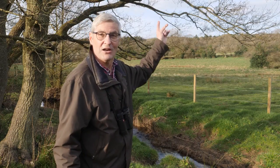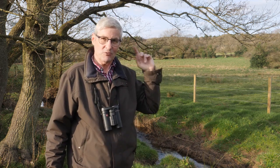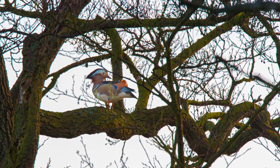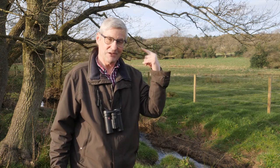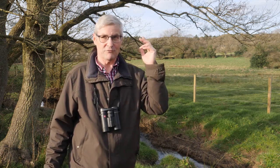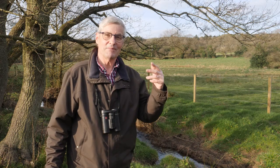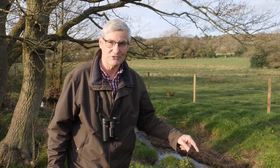A mandarin duck has just flown overhead, and the mandarin ducks love these older trees behind me. Because they're right above the water, right above the stream itself, when the chicks hatch out of the holes in these trees — which they do occasionally, there are about three or four pairs in the Elviscroft valley — the actual chicks fall out of the holes in the nest and directly into the stream itself.